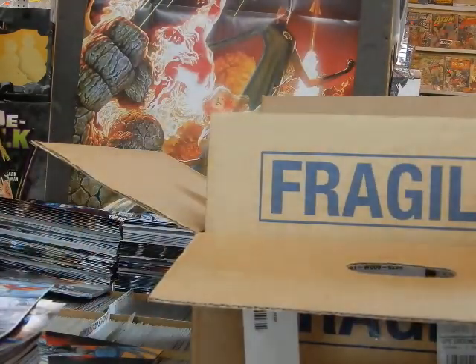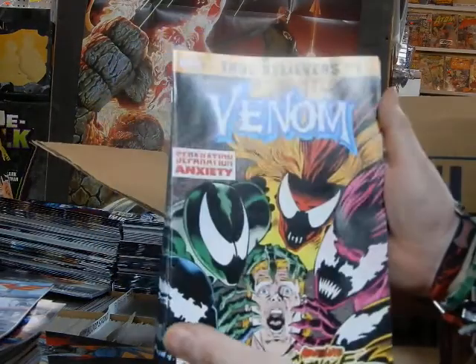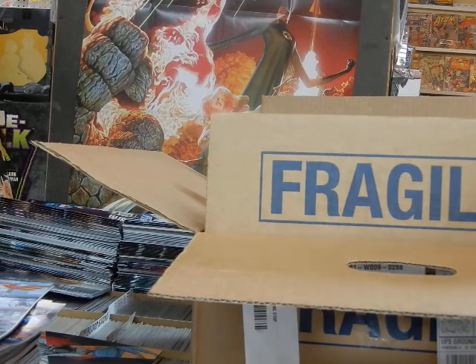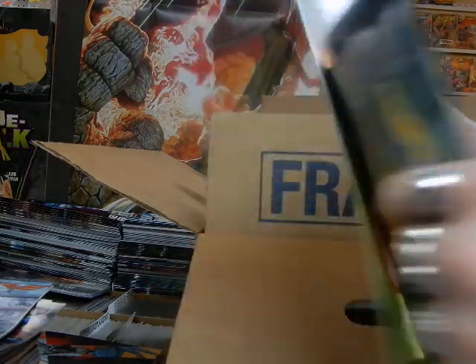We've got Live Wire, Cover B. We've got Venom: Separation Anxiety, reference issue one of that series, with all the different symbiotes. Moon Girl and Devil Dinosaur issue number 45 — we've got a couple copies of that.